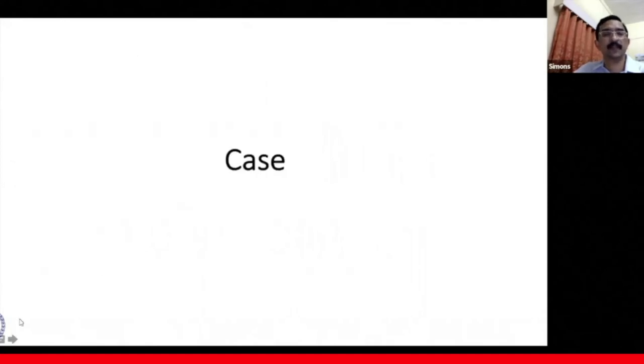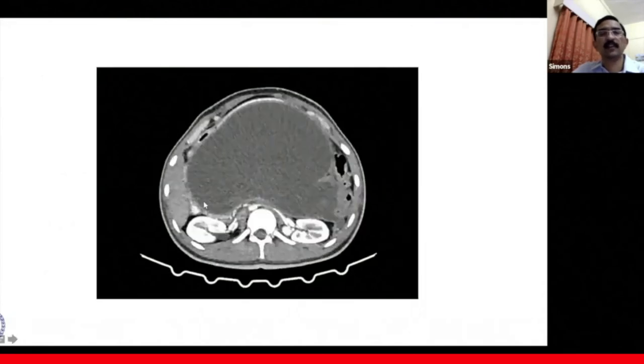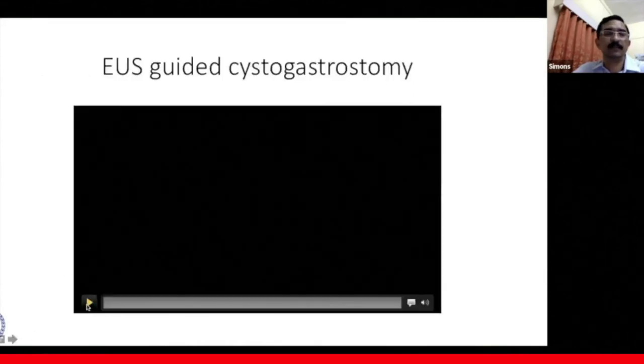I'd like to present a case we did very recently. This is a young male with acute biliary pancreatitis with sequelae in the form of a collection in close proximity to the stomach, extending down into the pelvis. On MRI T2-weighted imaging, it appears predominantly fluid with few debris, so we proceeded with cystogastrostomy.